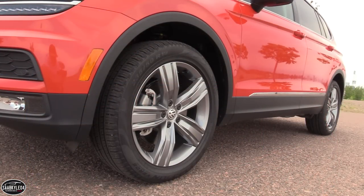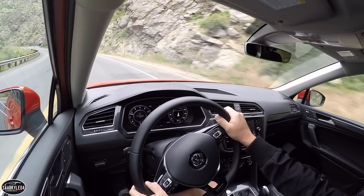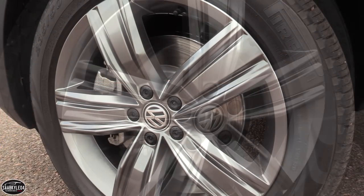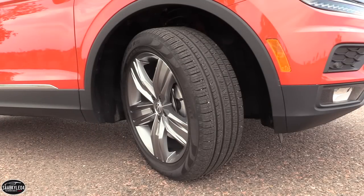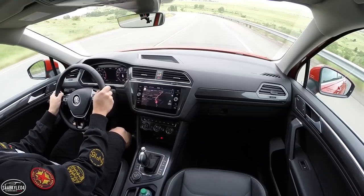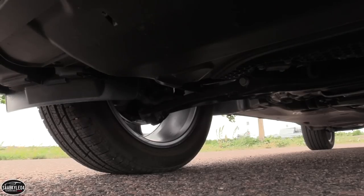The Tiguan comes standard with 17-by-7-inch alloy wheels and 215/65 all-season tires. However, the SEL Premium has gorgeous 19-by-7-inch alloys and 235/50 tires. Later this year, when the R-line package becomes available, it'll be offered with exclusive 19- and 20-inch wheel options. Providing strong stopping power is a set of internally ventilated front discs measuring 13.4-by-1.2-inches and 11.8-by-0.5-inch solid rear discs, clamped by twin-piston and single-piston calipers respectively. The Tiguan is the only vehicle in its class to offer an automatic post-collision braking system. Four-channel ABS is standard, along with electronic brake force distribution, hydraulic brake assist, and a brake drying feature to optimize wet weather performance. An electronic parking brake is also included.